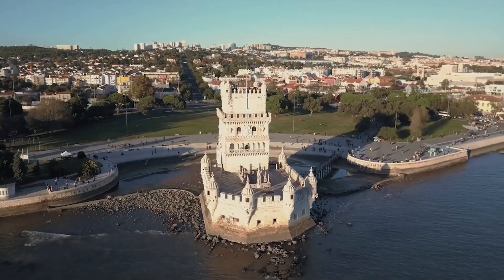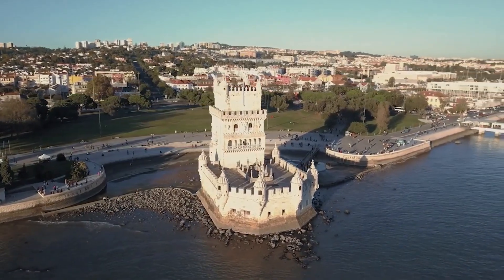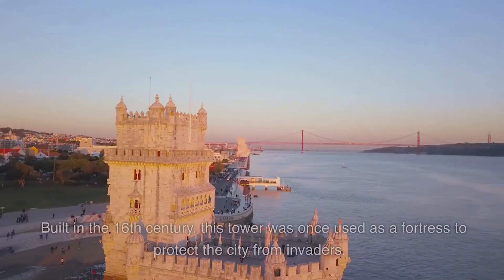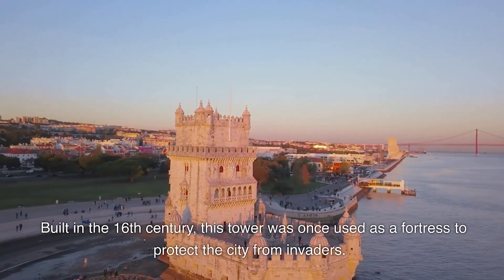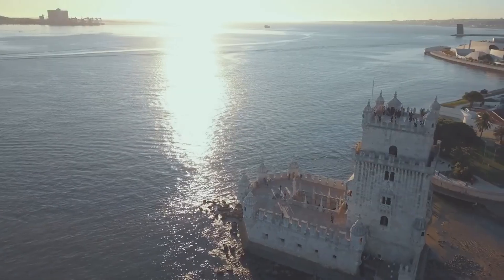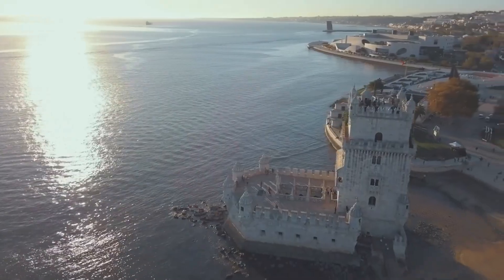Belém Tower. Our first stop is the Belém Tower, a UNESCO World Heritage Site and one of Lisbon's most iconic landmarks. Built in the 16th century, this tower was once used as a fortress to protect the city from invaders. Today, visitors can climb to the top for a panoramic view of the city and the river.